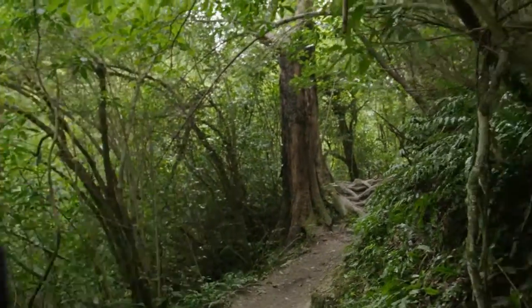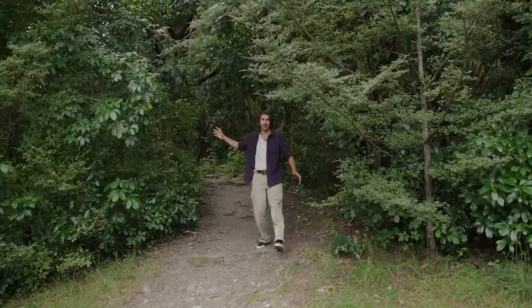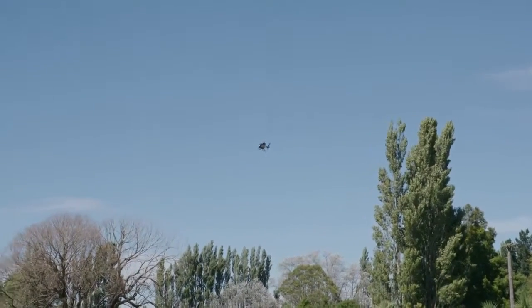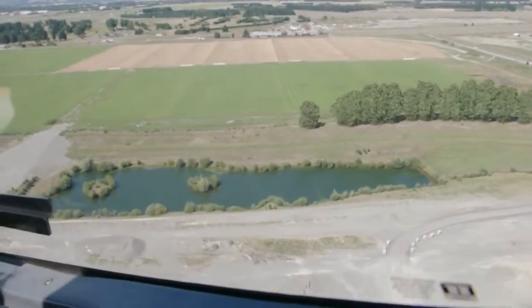Aotearoa is the land of the birds. We have 168 different species. One you might not have heard of is the orange-fronted parakeet, also known as kakariki karaka. There used to be thousands of parakeets in forests just like this. Unfortunately, we're not going to find any here — these birds are critically endangered. Only 100 to 200 parakeets remain in mainland New Zealand.